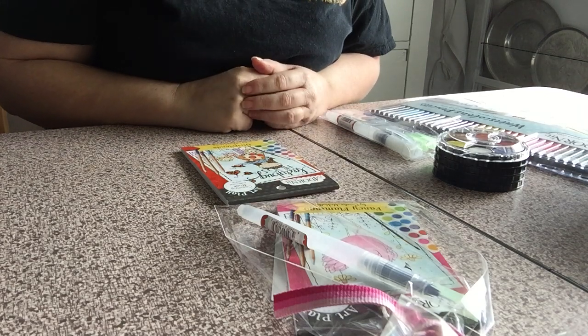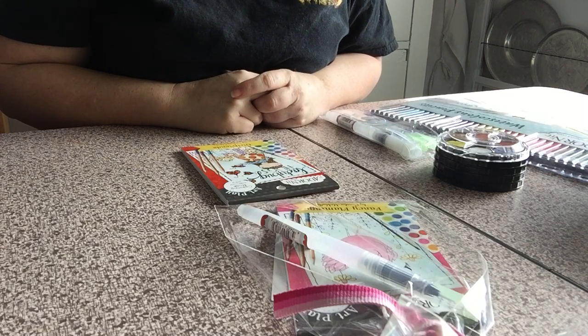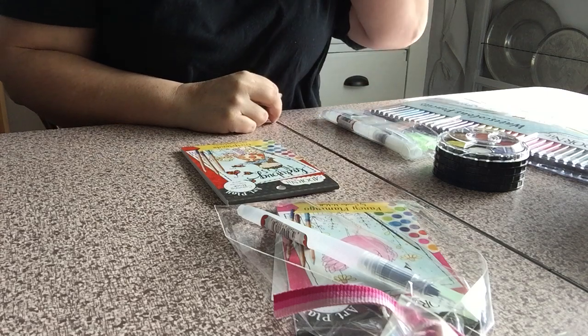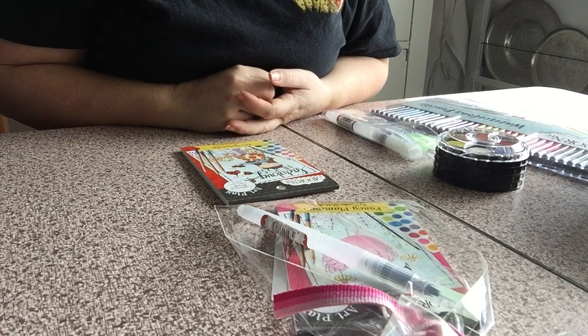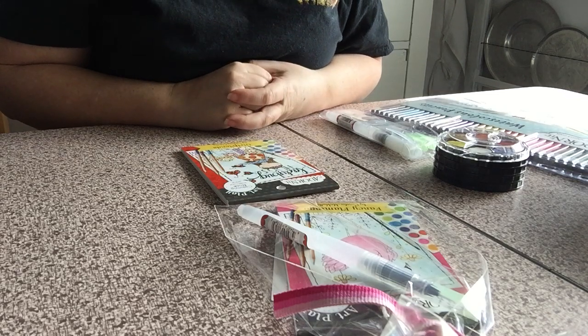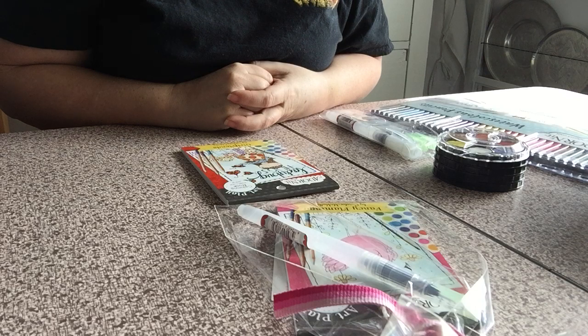Hi everyone, it's Marci from Find Your Wild Heart. I'm going to show you some of the things we're carrying in our shop from the Adornit company. Adornit is a little company in Logan, Utah — it's a mom and her daughters, which I love. They've grown this successful business.